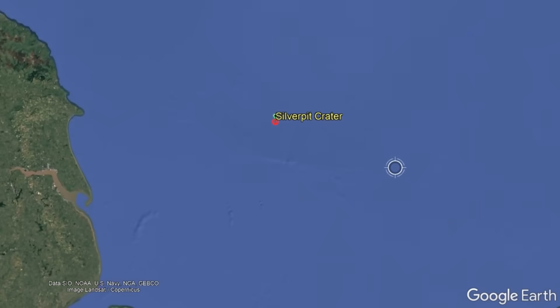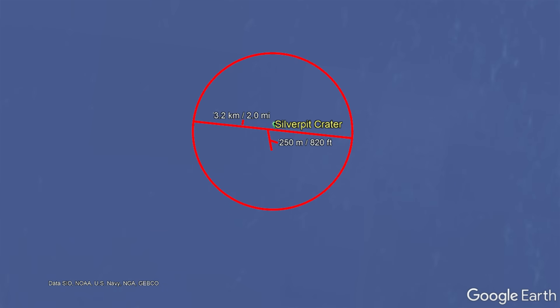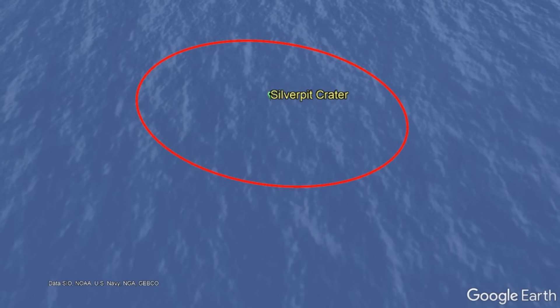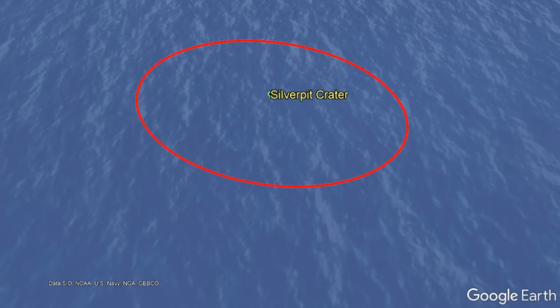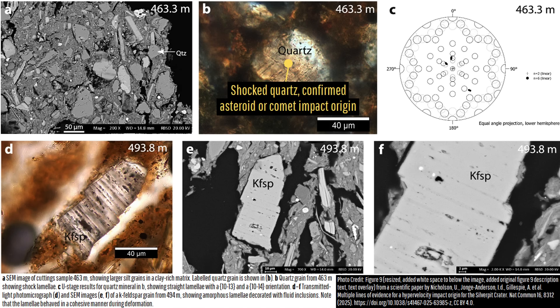What this energetic event during the middle Eocene left behind was a 3.2 kilometer or 2 mile wide impact crater which carved out an area about 250 meters or 820 feet deep. Today, this structure exists, albeit buried by thick overlying sediments, where it is now known as Silverpeck Crater. This represents the largest confirmed impact structure known in the entire United Kingdom and its vicinity.